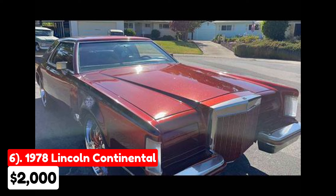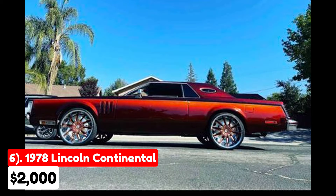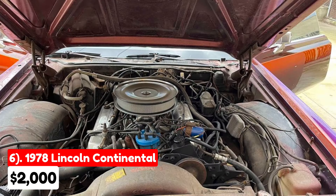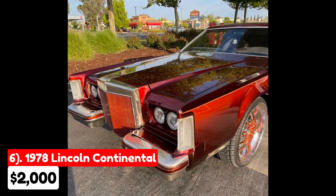The sixth vehicle is a 1978 Lincoln Continental, listed for $2,000 in Roseville, California. It features an automatic transmission, a red exterior, and a black interior, and has had two owners. This Lincoln Continental requires significant repairs. It comes equipped with a 460 engine, Edelbrock intake, and Holley carburetor, but it is not in running condition and will need to be towed. On the positive side, it has upgraded slotted disc brakes all around, which could be appealing to those interested in restoring this classic vehicle.